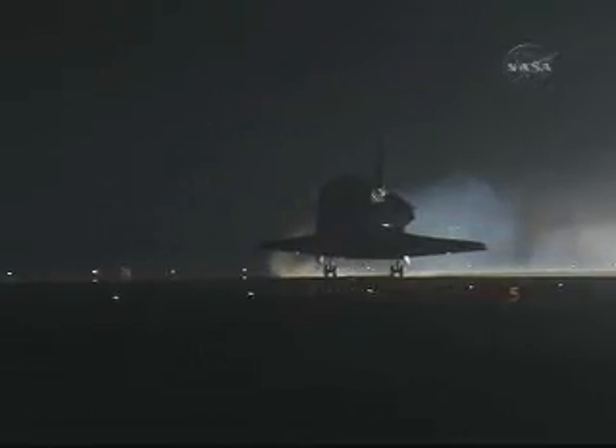30 seconds to touchdown. Main gear touchdown. The landing gear is down and locked. Main gear touchdown. Pilot Terry Burt's deploying the drag chute. Nose gear touchdown. Endeavour rolling out on runway 15 at Kennedy Space Center, wrapping up a 5.7 million mile mission.